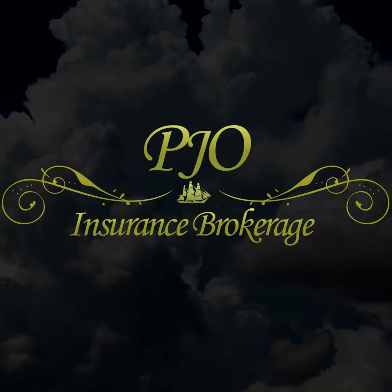Thank you for listening to the PJO Insurance Brokerage podcast. Our brokers have over 60 years of combined insurance experience, and we are committed to performing above the rest. If you would like to experience what it's like to work with business insurance professionals committed to superior customer service, please call PJO Insurance Brokerage to set up an appointment and review your company's specific insurance needs.